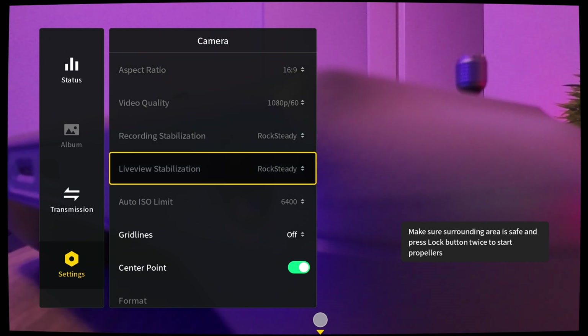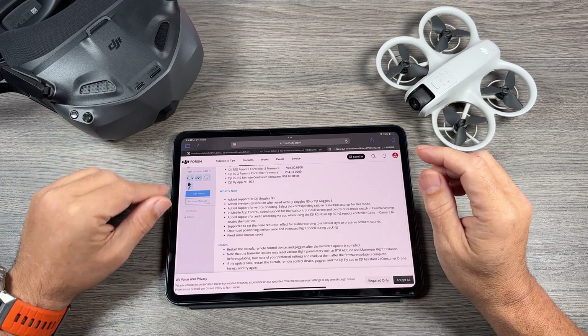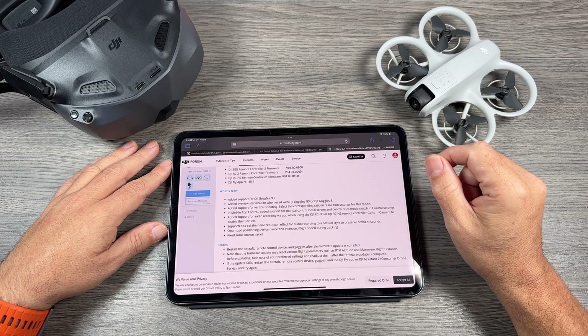That's going to be helpful to some people, especially if you found it to be a little bit nauseating. Sometimes if you're new to FPV, that movement can make you a little bit nauseous. So that should help alleviate that and make for a more immersive and pleasant flight experience.